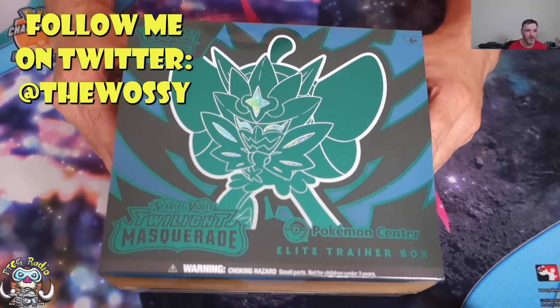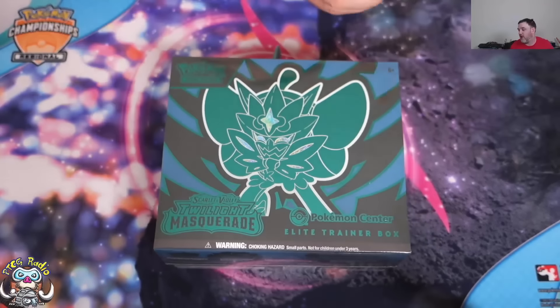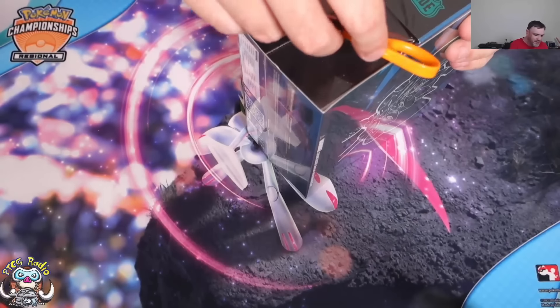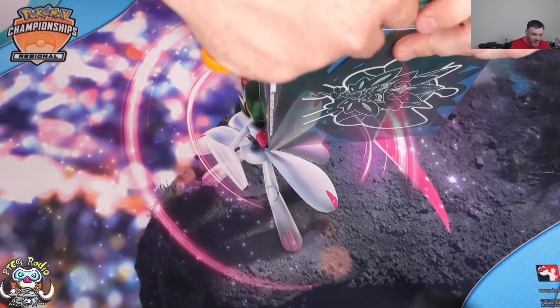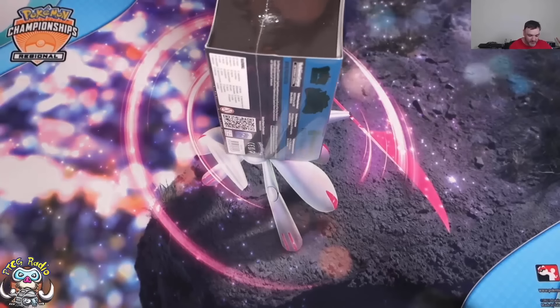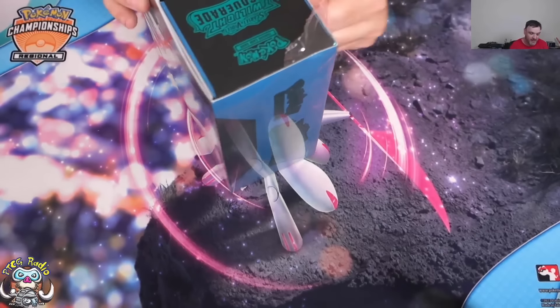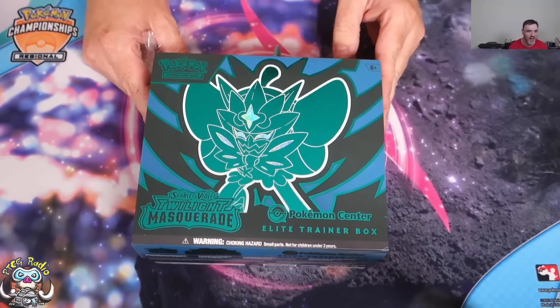So today we're opening a Pokémon Center exclusive Elite Trainer Box from Twilight Masquerade. A couple of weeks ago I opened a regular Elite Trainer Box that was gifted to me by the lovely folks at Pokémon. But now the set is out, we've got a Pokémon Center exclusive one to look at, and that makes me very, very happy indeed. This is a release day opening — I'm opening this on the release day of the set.